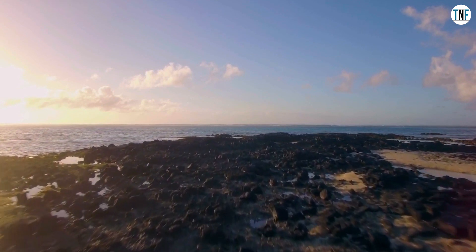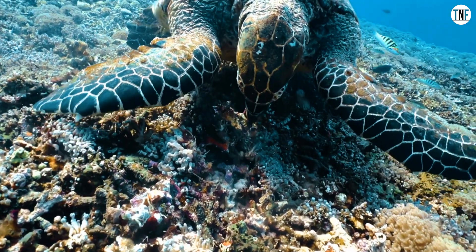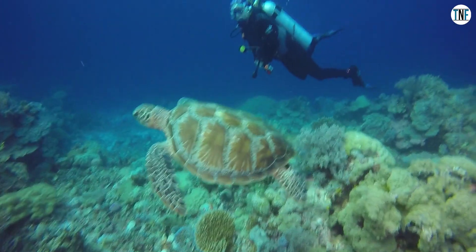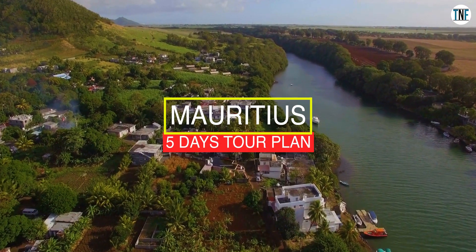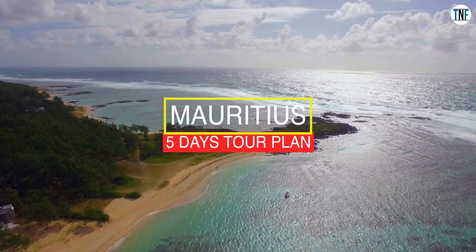Since the islands here are formed due to volcanic eruption, you can see colorful coral reefs all around the country, making it an attractive point for scuba diving and snorkeling. Here is a tour guide to this beautiful island country from India, where we will cover most of the beautiful tourist places of Mauritius.